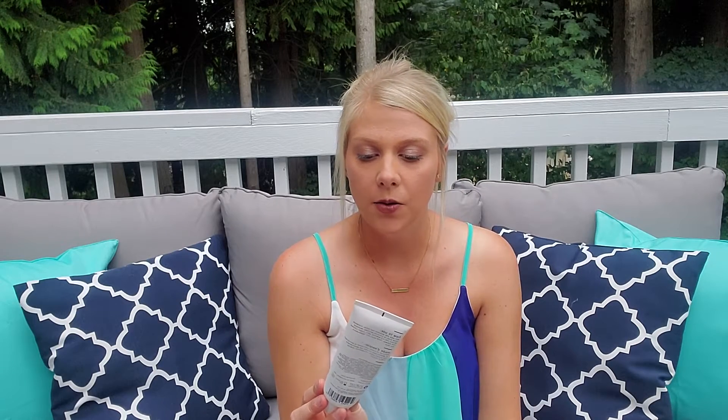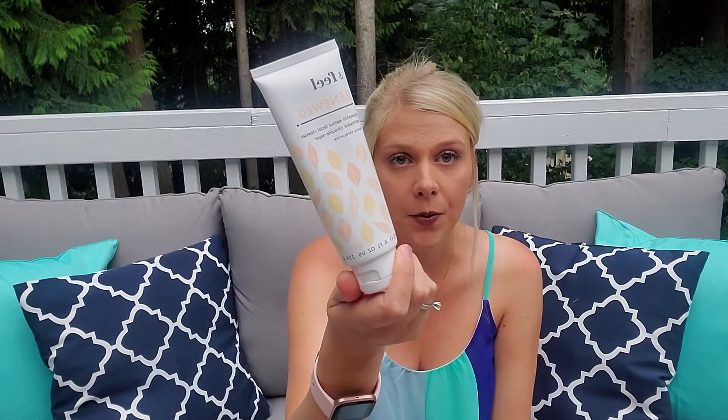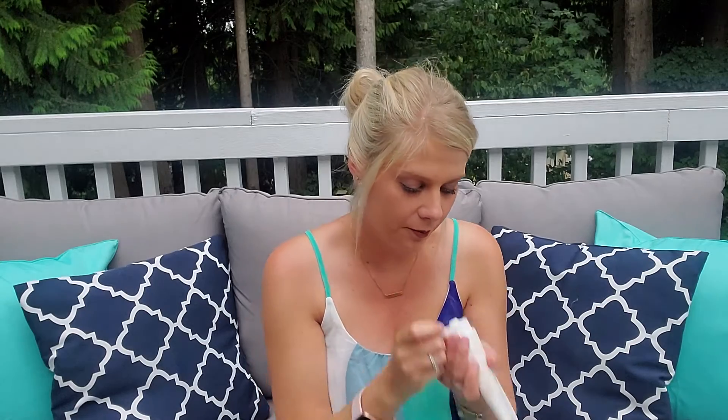One of the other items I got for myself was the Feel Renewed Pumpkin Walnut Facial Cleanser — this just gives you fall vibes. I can't wait to try that. Let's see what it looks like on the inside.